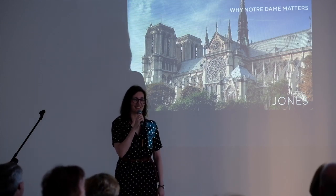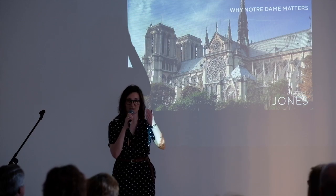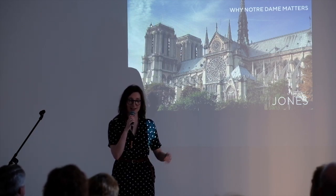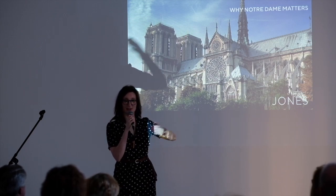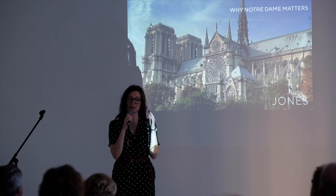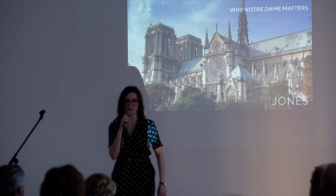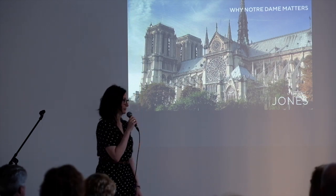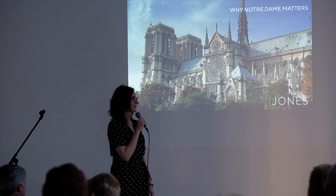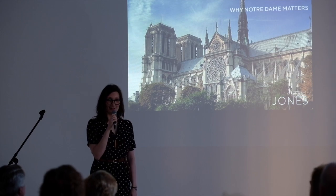We thought there might be a slightly larger crowd than usual, so I'm under strict orders from Caleb to enunciate and project. Caleb does all of the filming for our lecture series and all the editing. My skill set does not extend in any way in that direction. All of the lectures are in full on our website, and we have a YouTube channel — again, Caleb made that.